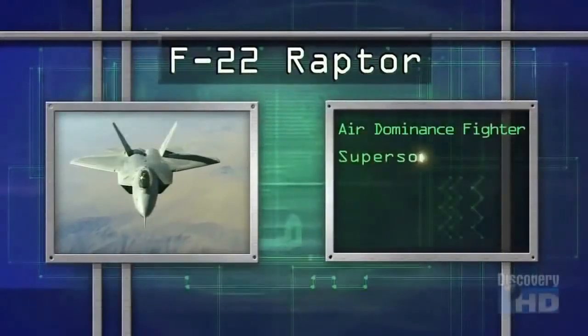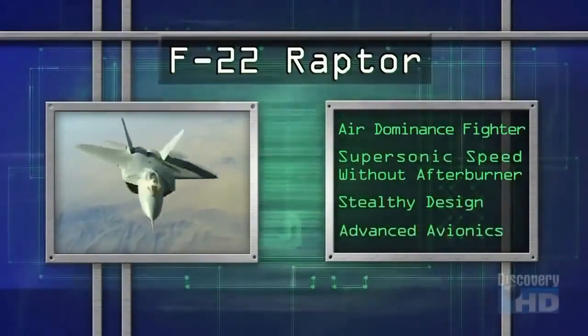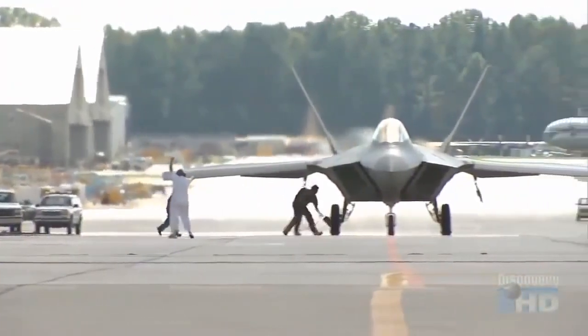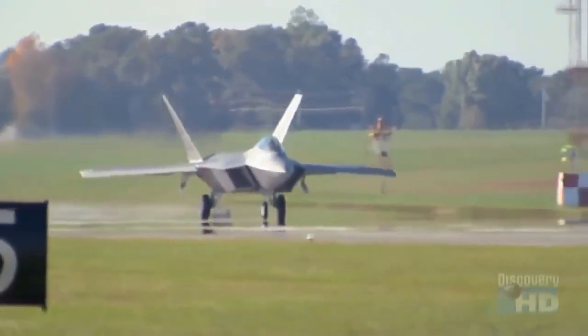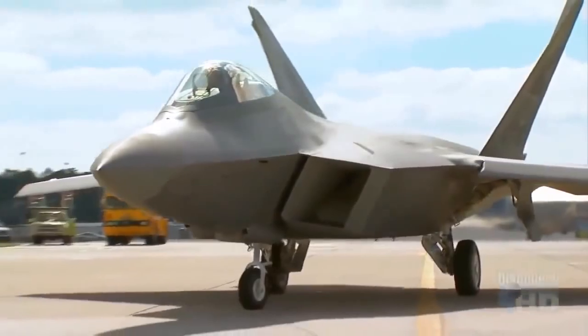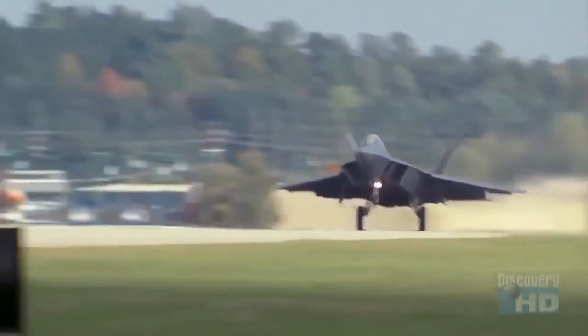The F-22 Raptor, the air dominance fighter of the 21st century. Developed by Lockheed Martin, this advanced tactical fighter has been designed to be the first plane to cross enemy lines, clearing the way for all other forces.